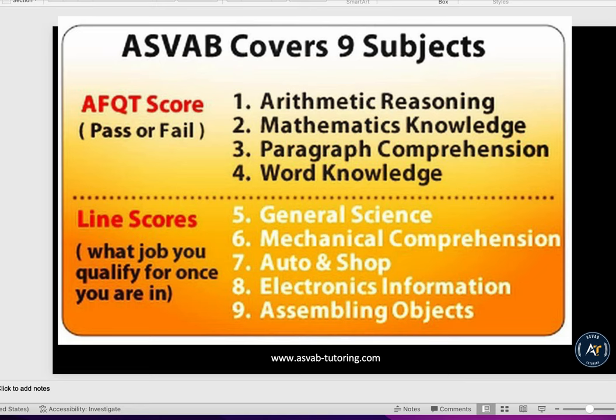When it comes to the ASVAB test, people always get confused about what they should study. In this video, I'll show you exactly what you need to study in order to get a high score on the ASVAB and get a better job in the military.